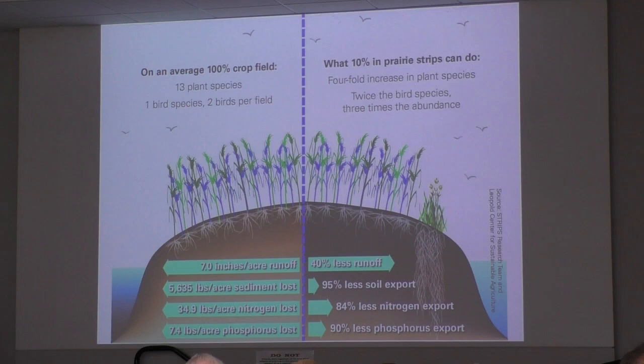In the studies at Neal Smith Wildlife Refuge that ISU did, they got 40% less runoff and 95% less soil leaving the field — that's a pretty big deal. A huge amount of the fertilizer stayed in the field instead of going down into the streams. There was 84% less nitrogen leaving the field and 90% less phosphorus leaving the field.